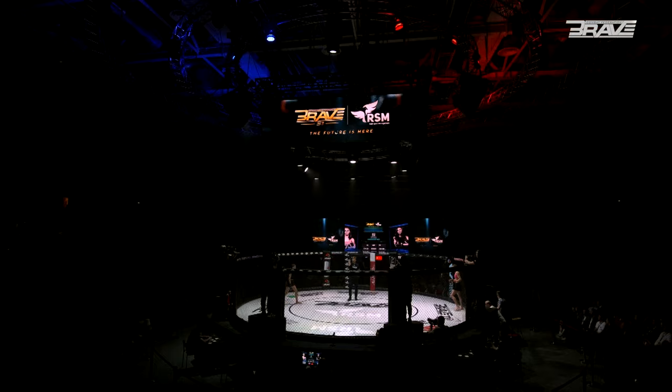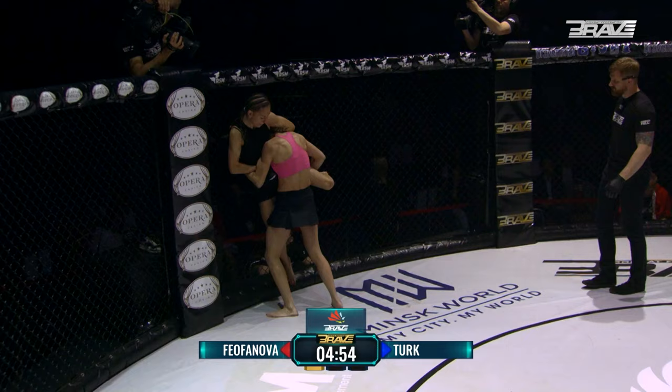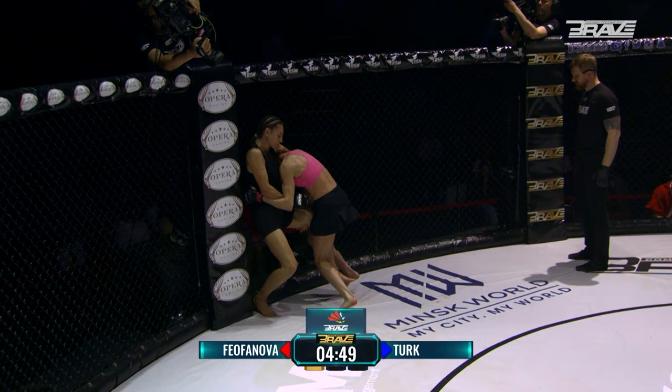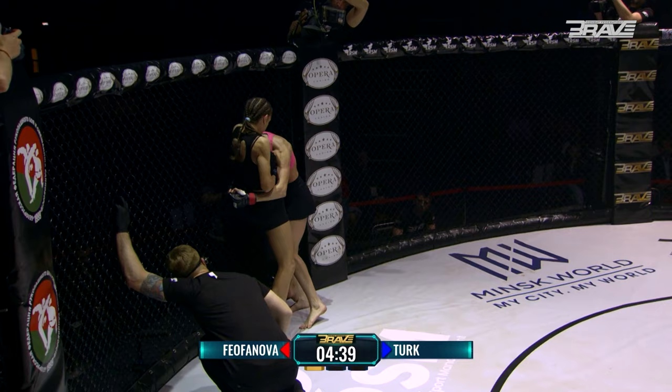The Turk was absolutely loving it. Anastasia chilled out as you like. Here we go — all these ladies are engaging straight away. Anastasia landed cleanly two or three times in there, forcing the clinch. The Turk trying to get in on that guillotine, predicated from the takedown attempt from Anastasia.